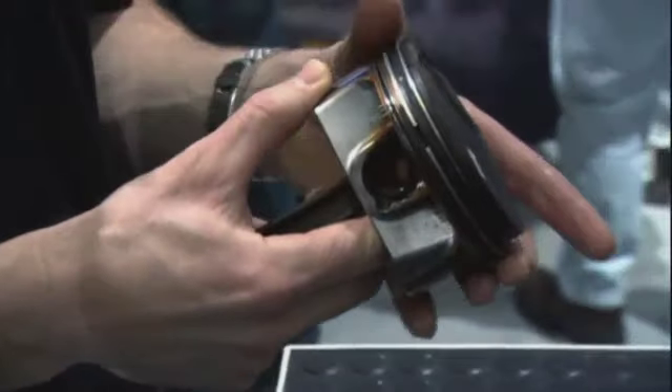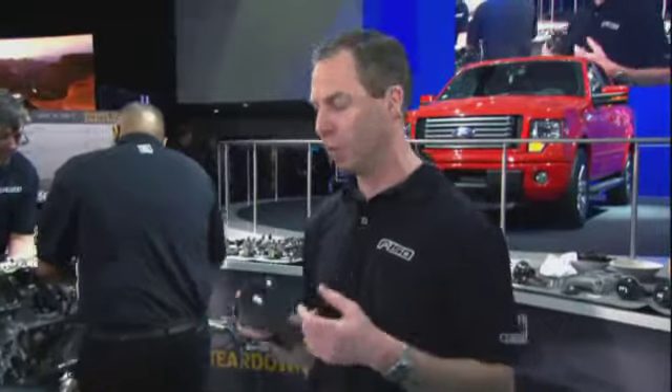We'll go ahead and take the rings and make sure that they spin freely. If rings get stuck, you're going to wind up with low compression, low performance, fuel economy suffers, as well as oil consumption would go up. This piston looks great.